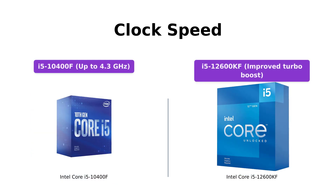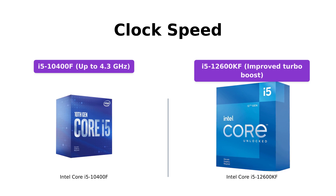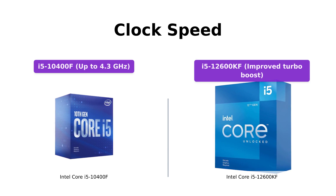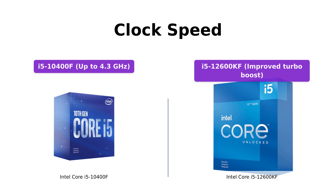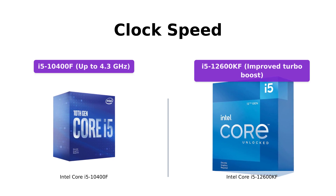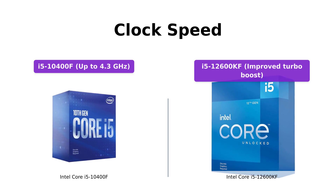When it comes to clock speed, the i5-10400F can reach up to 4.3 GHz, offering fast and responsive performance. The i5-12600KF takes it a step further with improved Turbo Boost technology, delivering even higher clock speeds for enhanced performance in demanding tasks and gaming sessions.